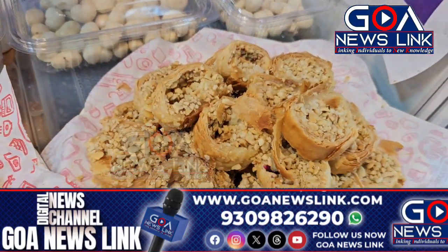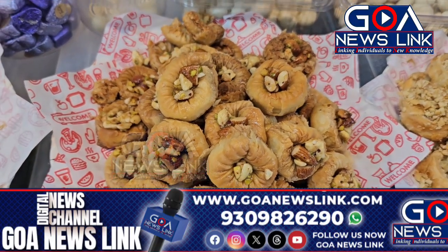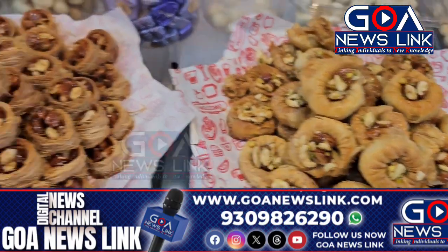We have varieties of baklava. This is the cashew rolls baklava, which has cashew nuts with honey. Then we have finger baklava, which is stuffed inside with dry fruit topping.